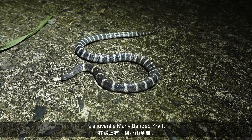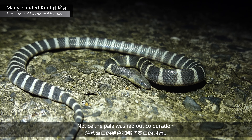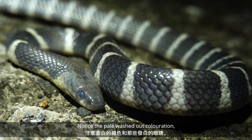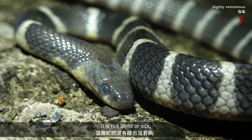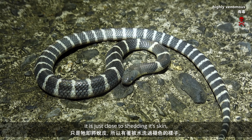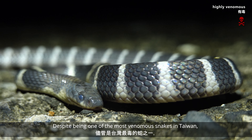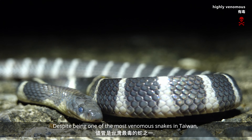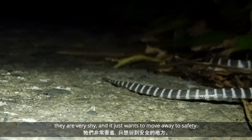Out on the road here is a juvenile many-banded krait. Notice the pale, washed-out coloration and those whitish-looking eyes. It's not blind or sick — it's just close to shedding its skin, giving it a washed-out, faded look. Despite being one of the most venomous snakes in Taiwan, they're very shy, and it just wants to move away to safety.